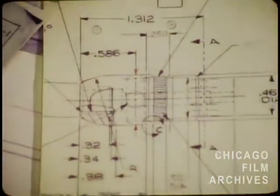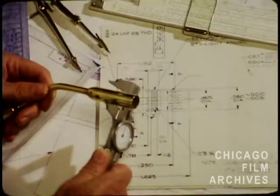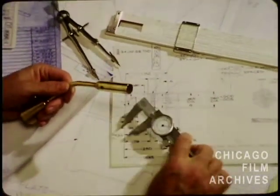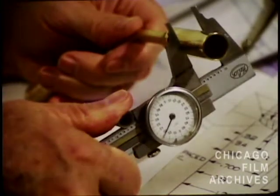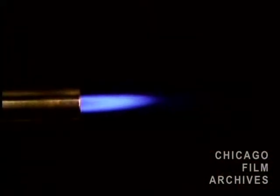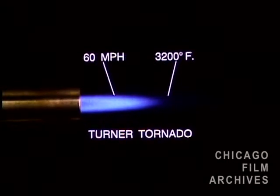After years of study, its research and development department has discovered and perfected a basic new principle in the design of the Turner Tornado torch. The new Turner Tornado torch is hotter than ordinary torches for two reasons: one, its flame temperature is higher, and two, its flame velocity is greater.